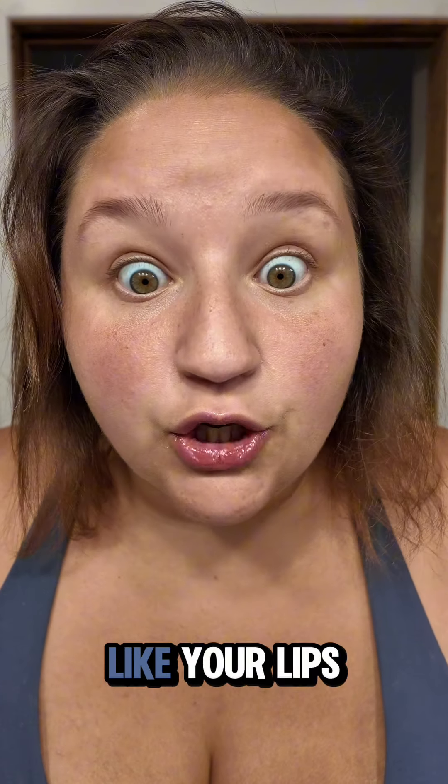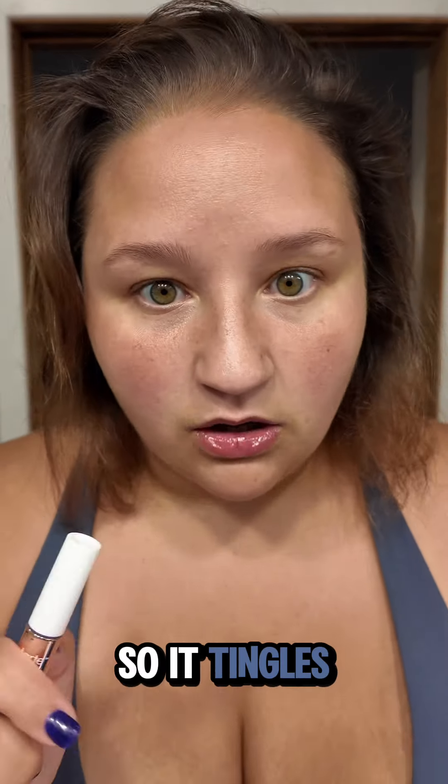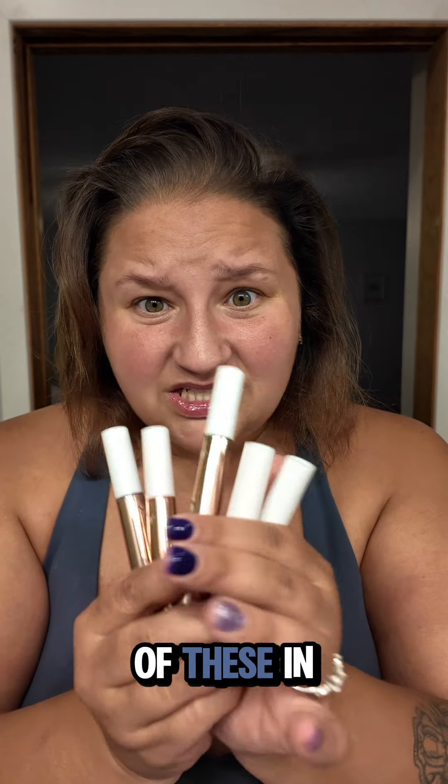I'm gonna do the purple — I'm gonna do grape. It doesn't smell like grape, and it definitely doesn't make my lips look purple. But it gives them a nice 'your lips but better' shine, like a little glossy shine. It's got that lip plumper in it so it tingles.